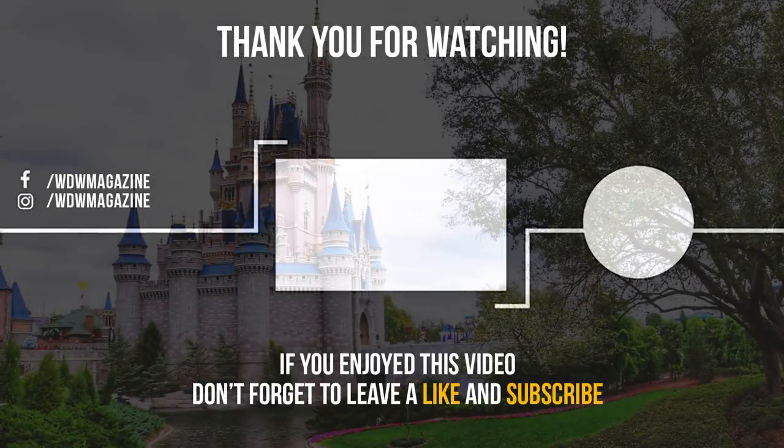That wraps up our tour of Disney's Pop Century Resort. I'd love to know what you guys think — have you ever stayed here before? What are your favorite things? Leave us a comment below. I'm Serena here for WW Magazine — thank you so much for watching and we'll see you real soon. Bye-bye!